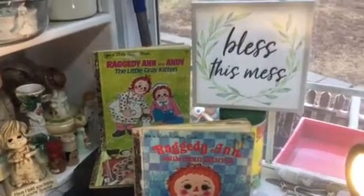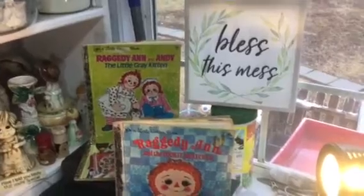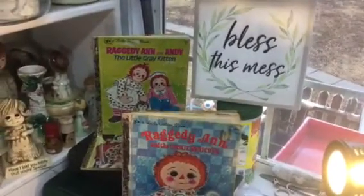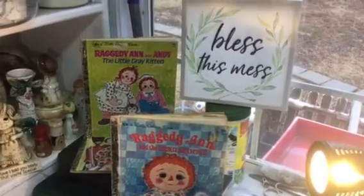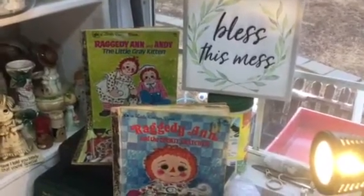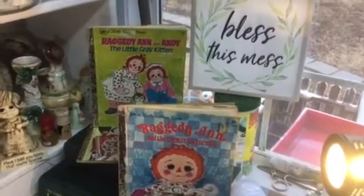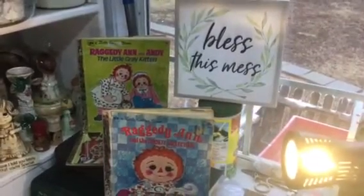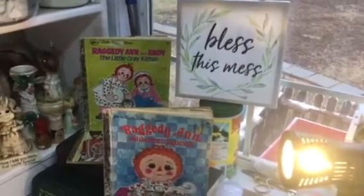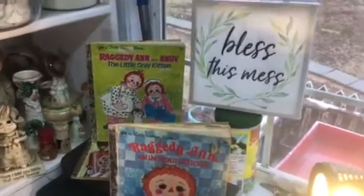Good morning, YouTube friends! Today's video is just a preview of this afternoon's live show. This Friday, February 4th or 5th, at about two o'clock Eastern Standard Time, I'm going to do my first live ever video on YouTube, and it will be a sale of some of my collectibles and vintage items.